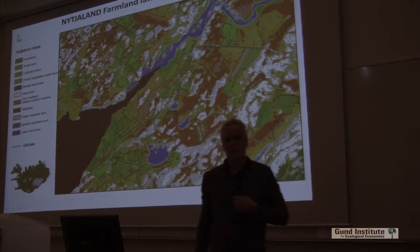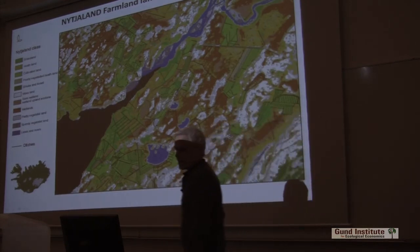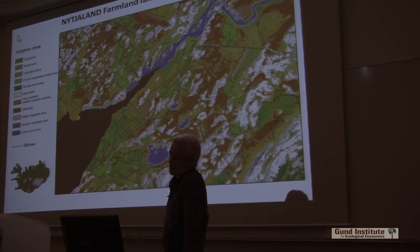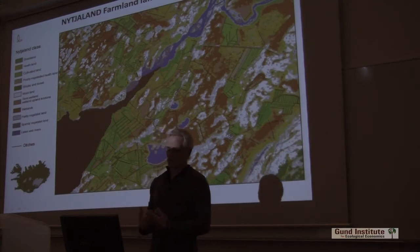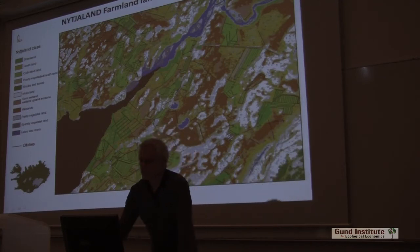We have a farmland database which covers all of Iceland and maps all farmsteads. It divides all land into grasslands, heathland, cultivated land, poorly vegetated heathland, shrubs and forests, moss heath or mossland, semi-wet and wetlands, and partly or sparsely vegetated areas — which are often rocky outcrops or gravel fields.